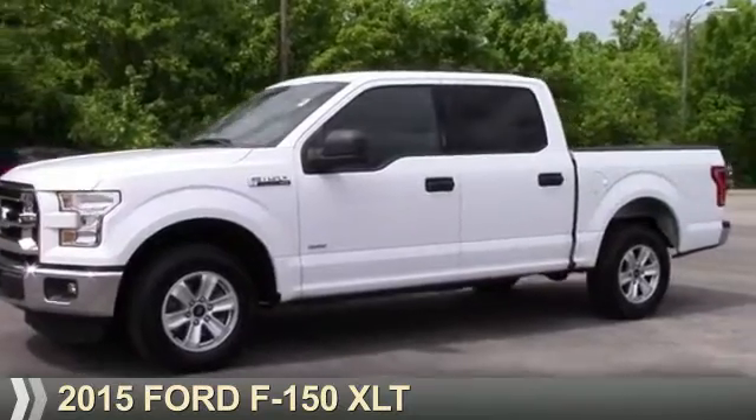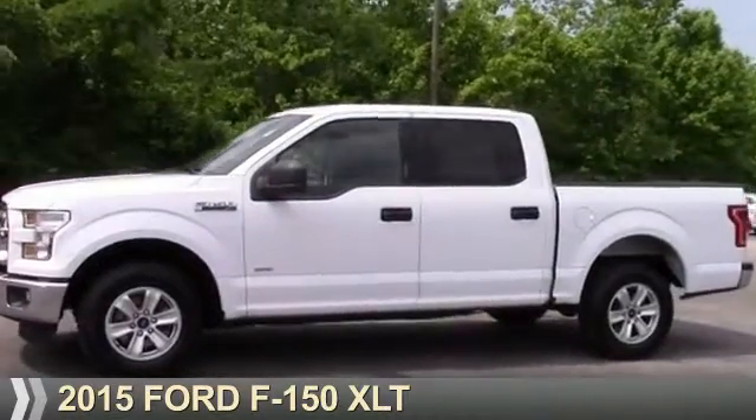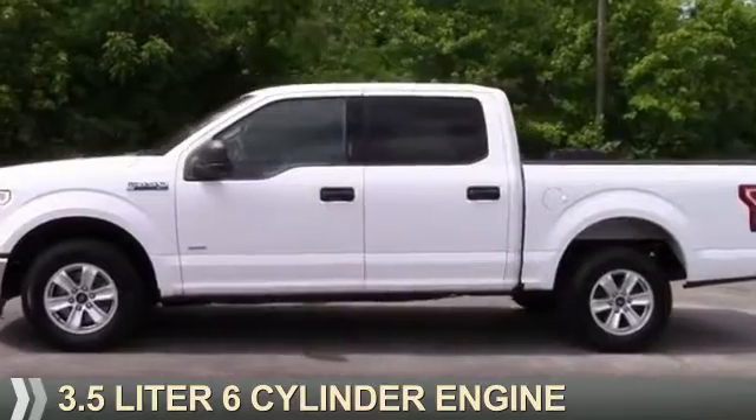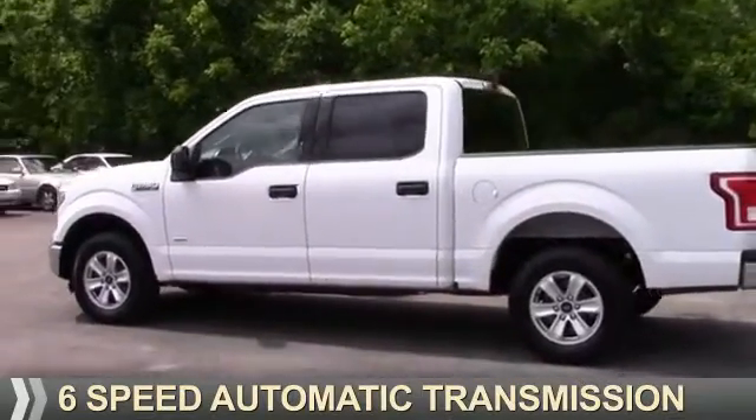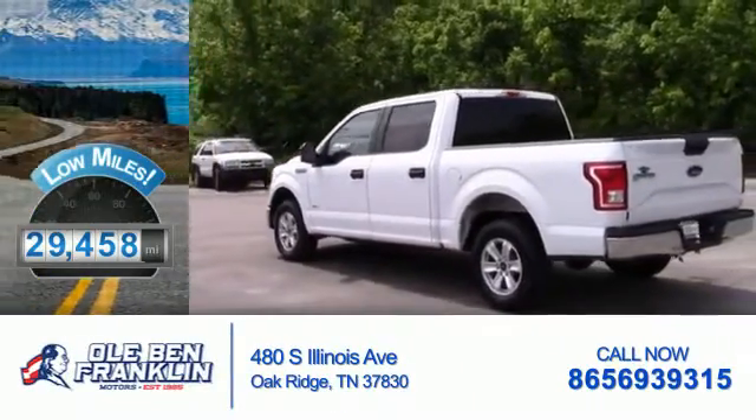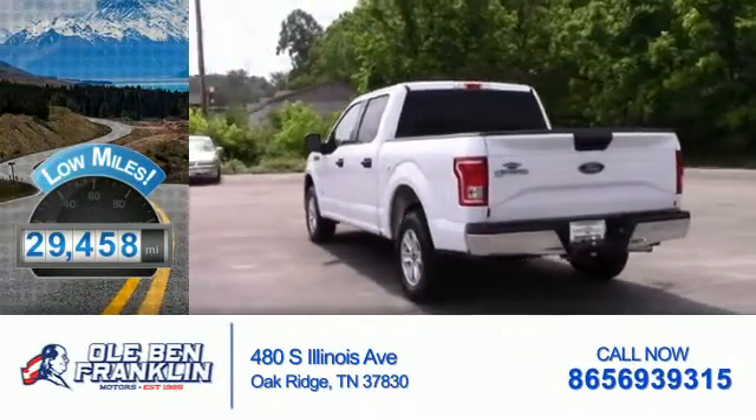Presenting the 2015 Ford F-150. It's powered by a 3.5-liter six-cylinder engine and a six-speed automatic transmission. With fewer than 30,000 miles, this vehicle has a long road ahead.